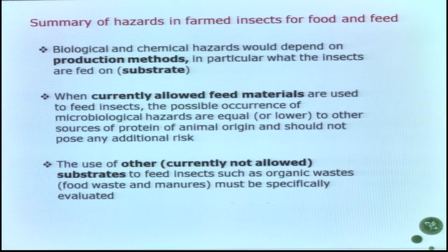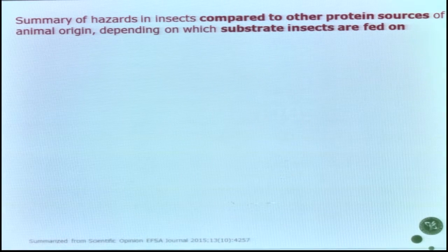In summary, and you can access this online now: we need to go production system by production system, insect species by insect species. If we use allowed feed materials, there don't seem to be any additional risks compared to other proteins of animal origin. The question is what about using other substrates — food wastes, organic waste streams — which could be part of the production system and solve two problems at the same time.